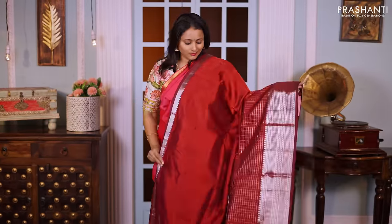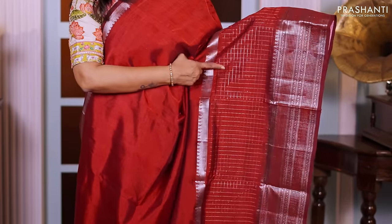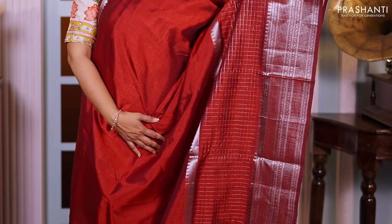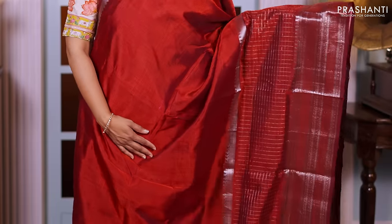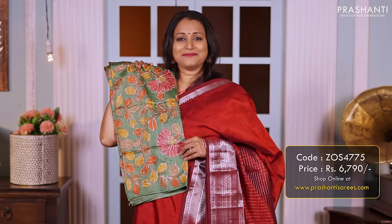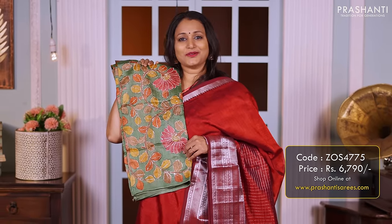Maroon — one more beautiful saree with silver zari woven pattern. Temple border along the top part with a very pretty zari checked pattern along with geometric woven pattern along both sides of the borders, and the body goes plain in maroon. A simple pallu, and a contrast hand-painted kalamkari blouse with simple embroidery priced at 6790.